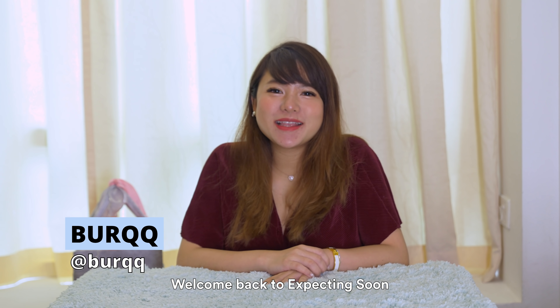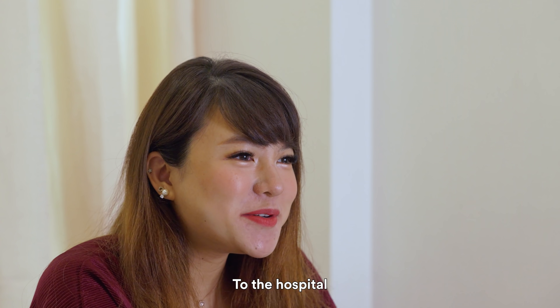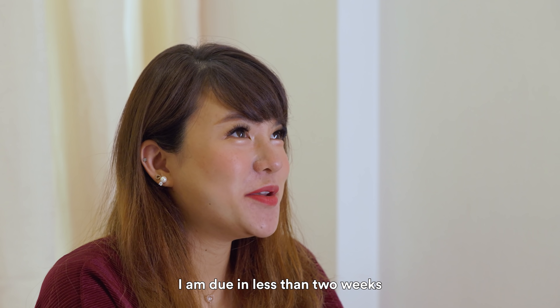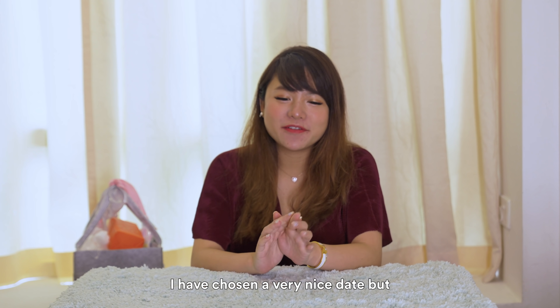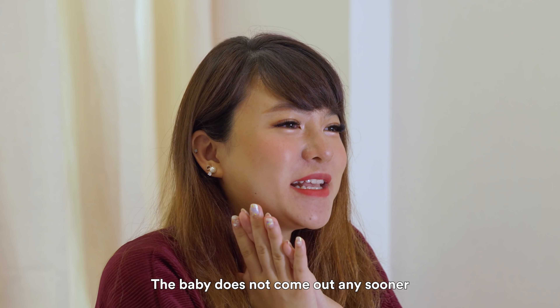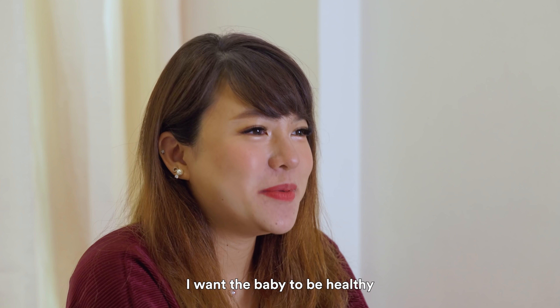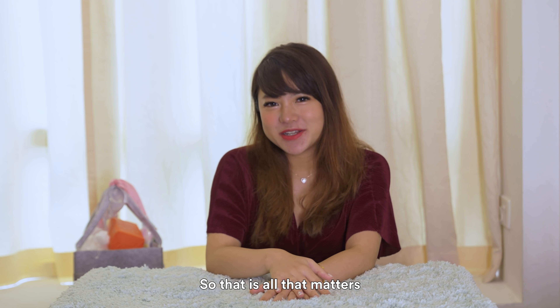Hi guys! Welcome back to Expecting Soon and in this episode, I'll share with you guys what I'll be bringing with me to the hospital in my hospital bag. I am due in less than two weeks. I've chosen a very nice date, but we're just praying hard that the baby doesn't come out any sooner. But most importantly, I want the baby to be healthy. So that's all that matters.